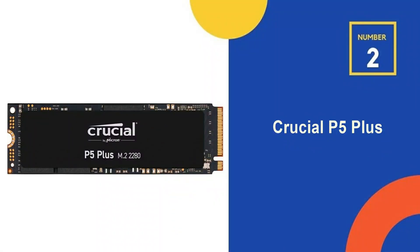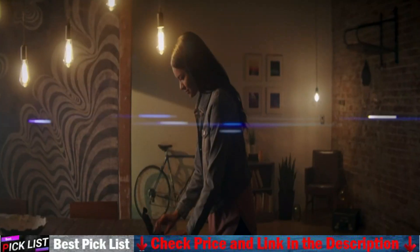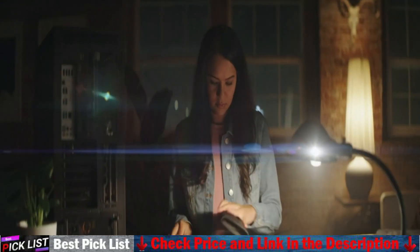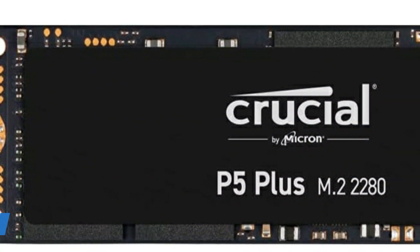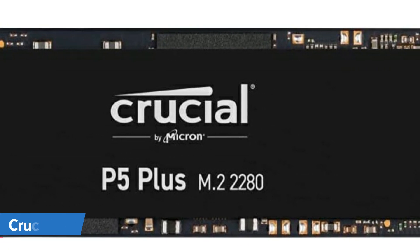Our second best SSD for PS5 is the Crucial P5 Plus. The Crucial P5 Plus SSD delivers remarkable speed and data protection with sequential reads up to 6,600MB per second for transformative computing. Engineered by Micron with the latest Gen 4 technology, the Crucial P5 Plus includes advanced features like full hardware-based encryption, dynamic write acceleration, and adaptive thermal protection to keep your data safe while enhancing system reliability.